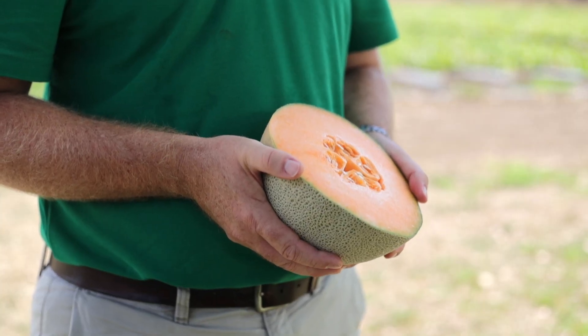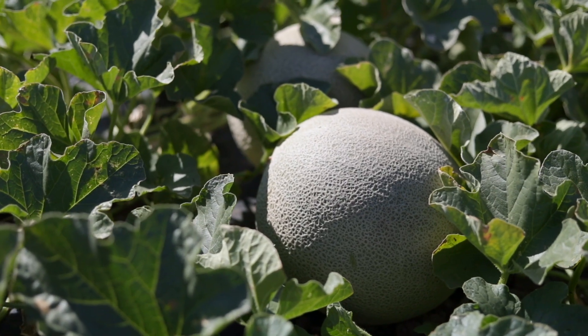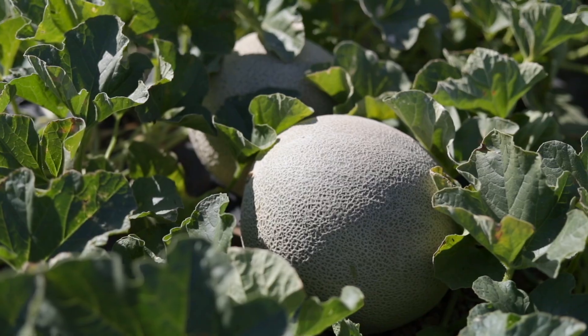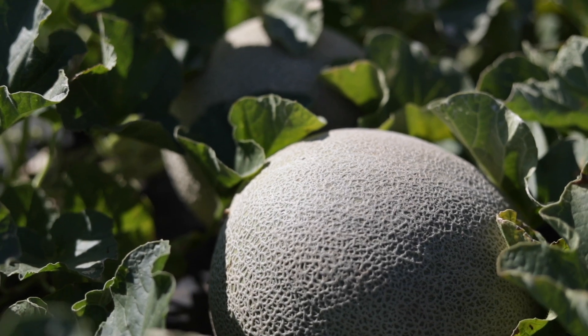The first one I have here is soon to be launched — our new long shelf life rock melon called Oran Jelly. It's a 2.4 to 2.8 kilo melon and Brix is quite nicely at around 14. Really good fruit set.